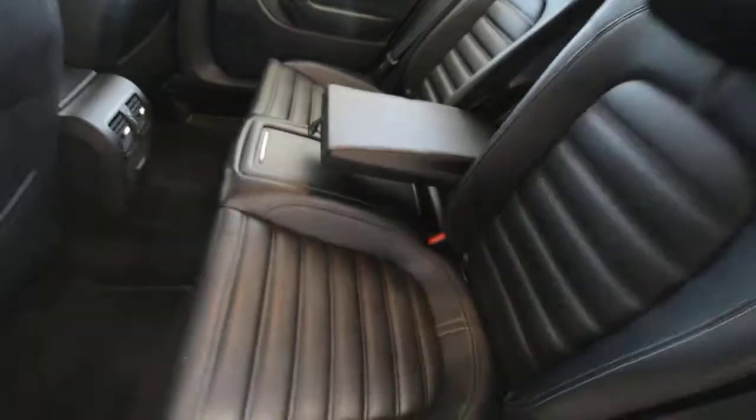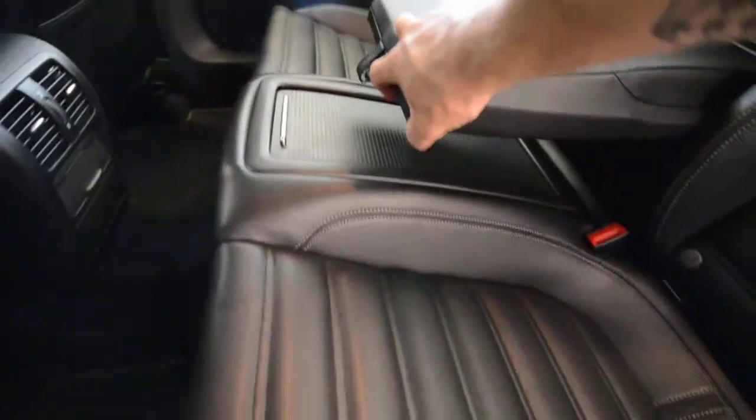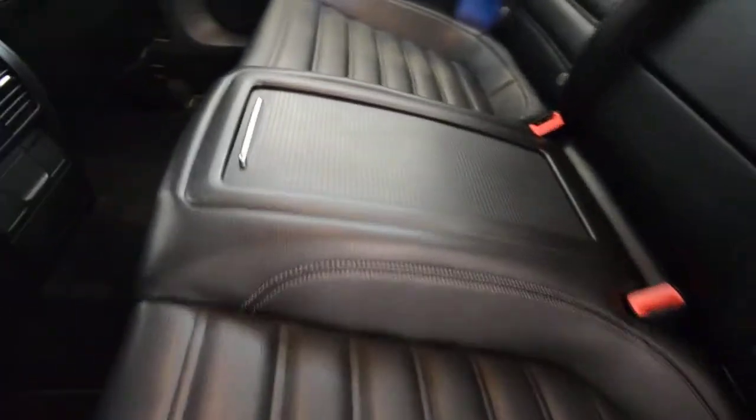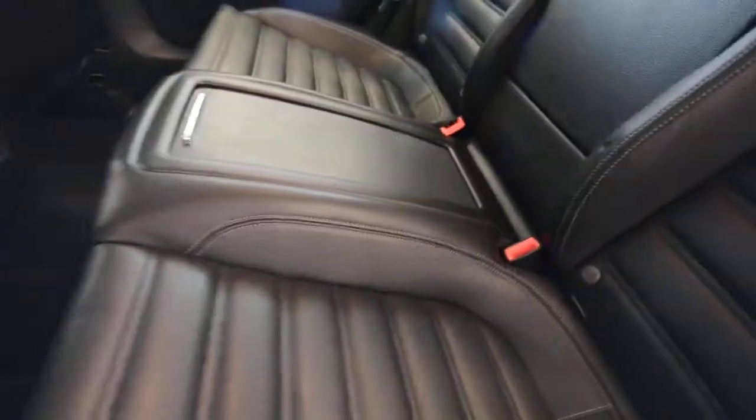Seating for two in the back, but they're very nice seats, just like the front. Access to the trunk is lockable, so if you valet the car or park on the street, you can secure your precious things in the back. You have cup holders, storage, vents, and map pockets. There's plenty of storage up front too, and a lockable pass-through.